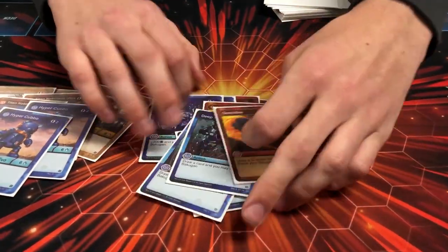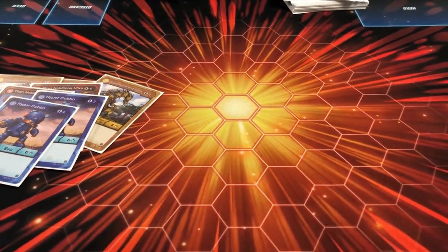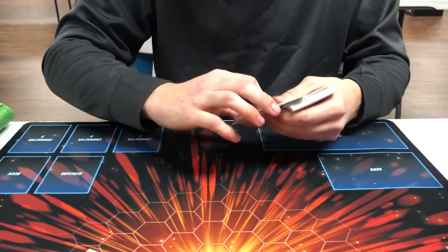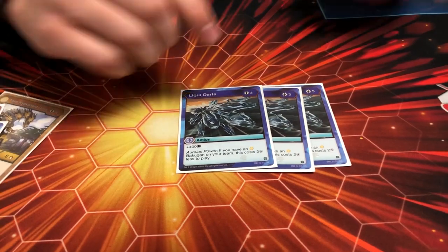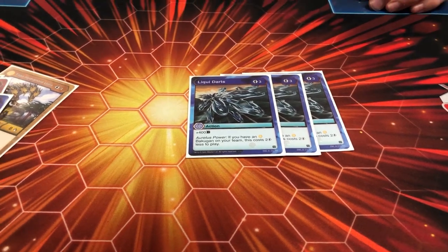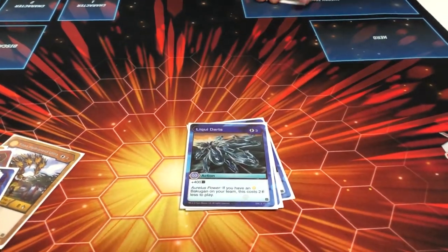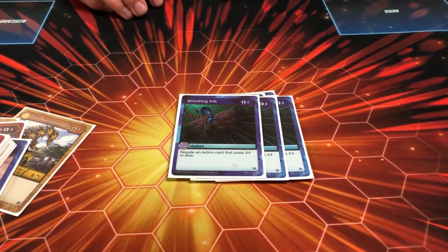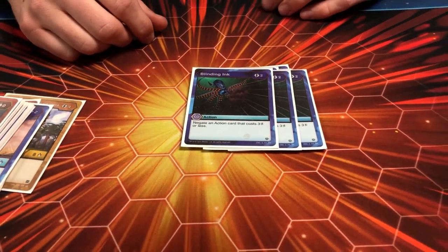The next card is one of my new favorites lately — three Liquid Arts. It's a three-cost card that gives plus 400 B power, but if you have an Arliss on your team it reduces the energy cost by two, basically making it a one-cost card. With the Arliss Hydranoid on there, it becomes a turn one 400 bonus. It's a great card — I love it the more I've played with it.